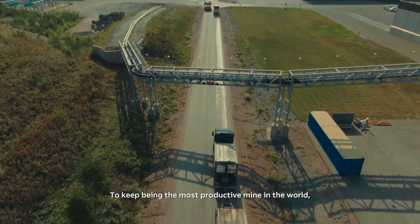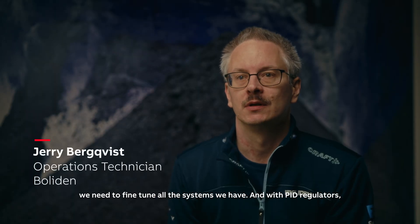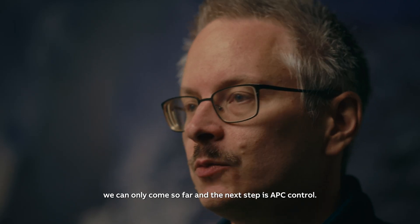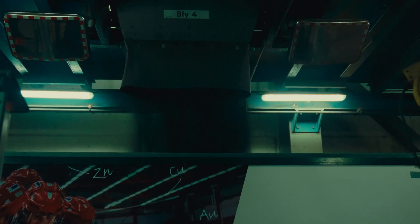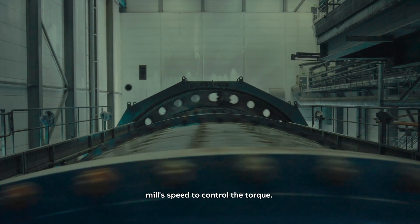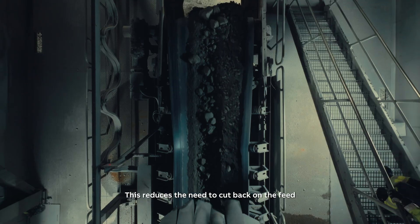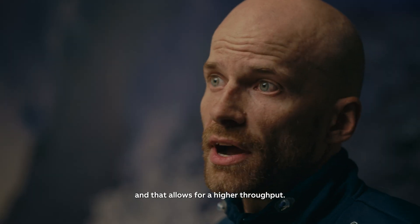To keep being the most productive mine in the world, we need to fine-tune all the systems we have. With PID regulators, we can only come so far, and the next step is APC control. The APC is better at maintaining the feed at full capacity because it can use the mill speed to control the torque. This reduces the need to cut back on the feed and allows for a higher throughput.